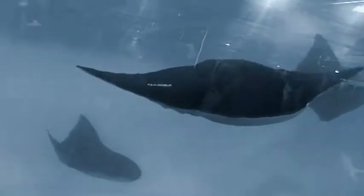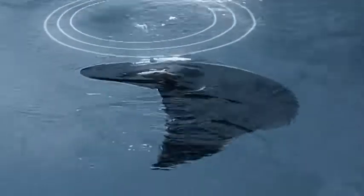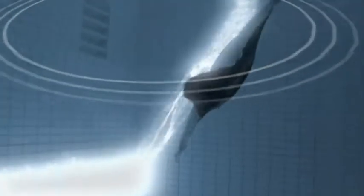The AquaRay is a hydraulically operated fish, an elegant underwater flyer that demonstrates the potential available from emulating biological principles. Its optimal hydrodynamics enable it to achieve maximum propulsion from minimum energy use.